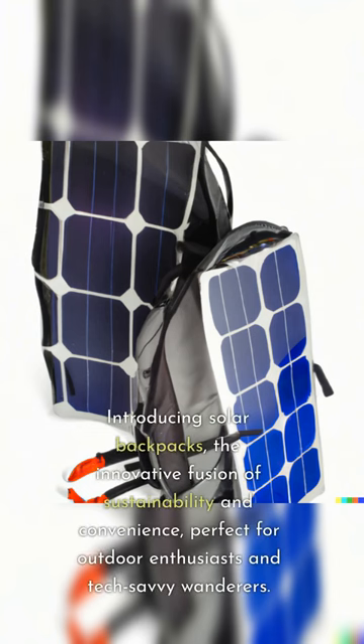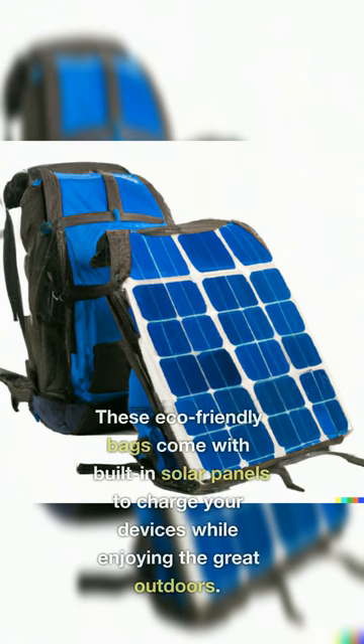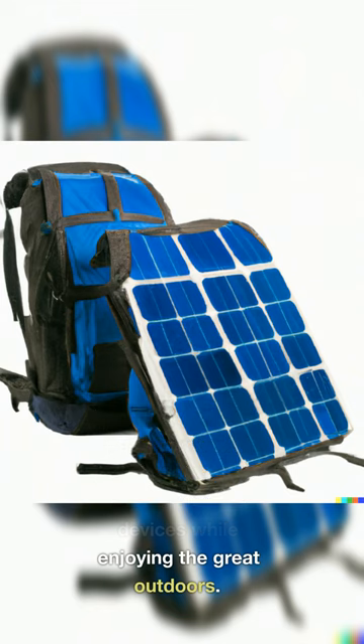Introducing Solar Backpacks, the innovative fusion of sustainability and convenience, perfect for outdoor enthusiasts and tech-savvy wanderers. These eco-friendly bags come with built-in solar panels to charge your devices while enjoying the great outdoors.